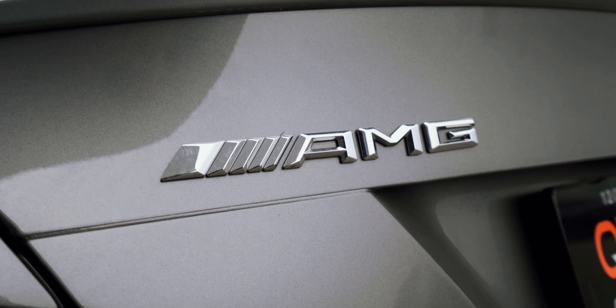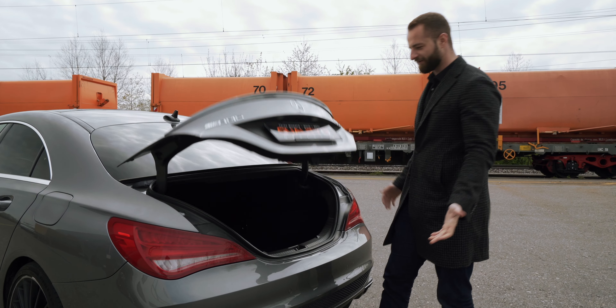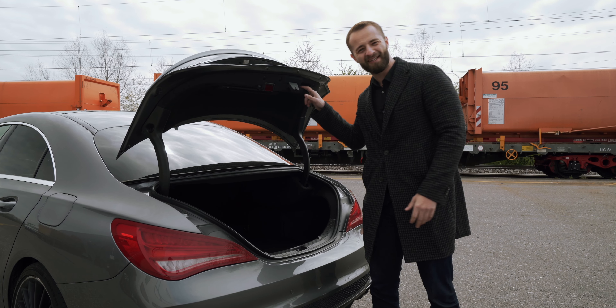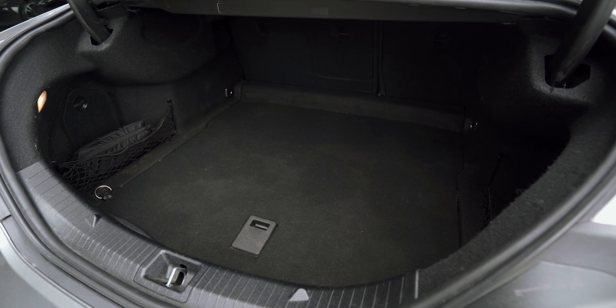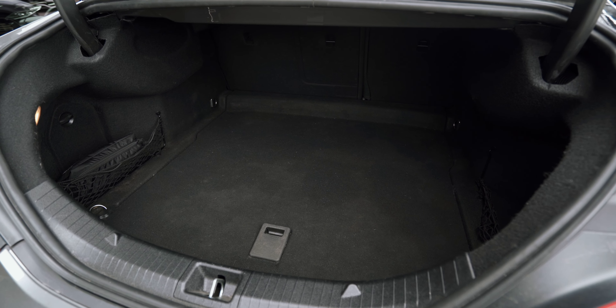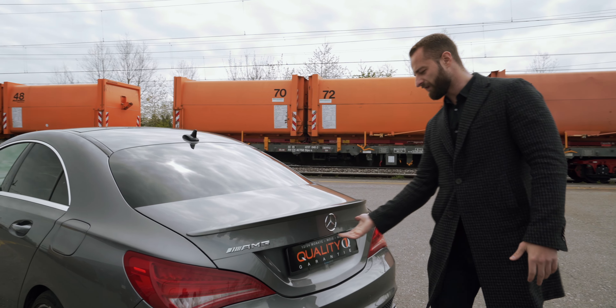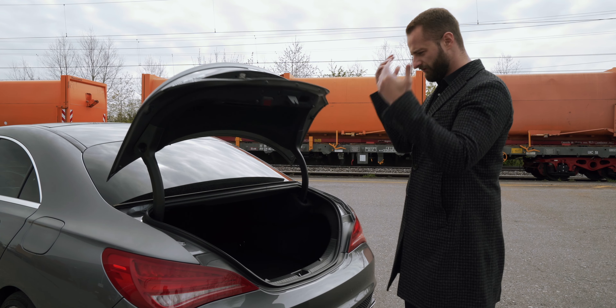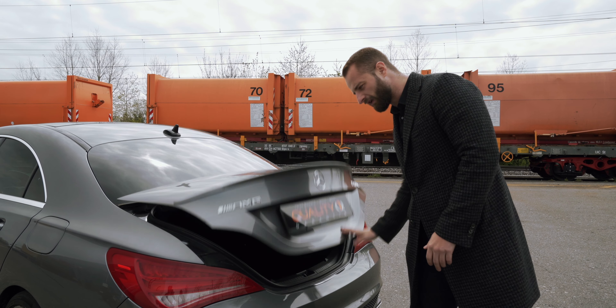We're going to travel with the CLA so we have to check out the luggage space. Press the button and it opens automatically, but it doesn't close automatically — you have to do it yourself. What we have here is 470 liters of space, which is a good size. The only thing I don't understand is why you make it open automatically but don't integrate a button to close it.